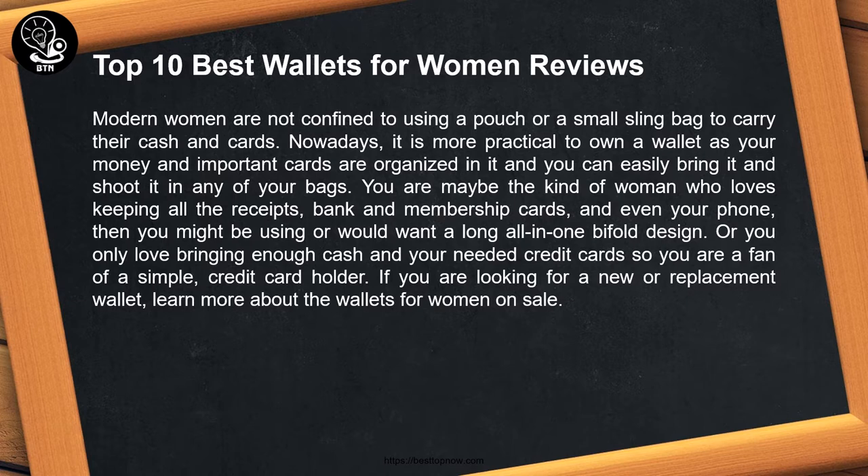Modern women are not confined to using a pouch or a small sling bag to carry their cash and cards. Nowadays, it is more practical to own a wallet as your money and important cards are organized in it, and you can easily bring it and stash it in any of your bags.